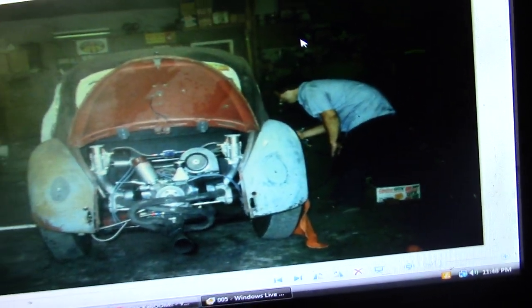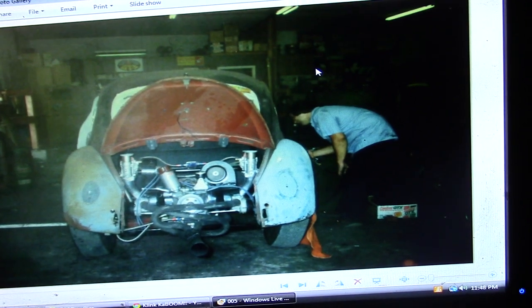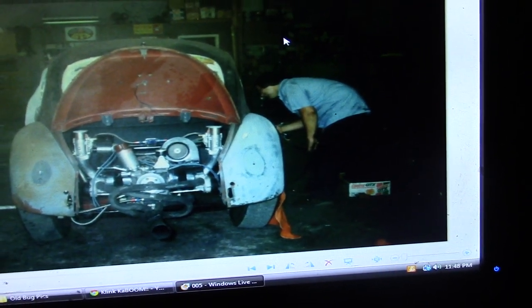I figured I would try to throw this little video up. I found some old pictures of my car and some old times.